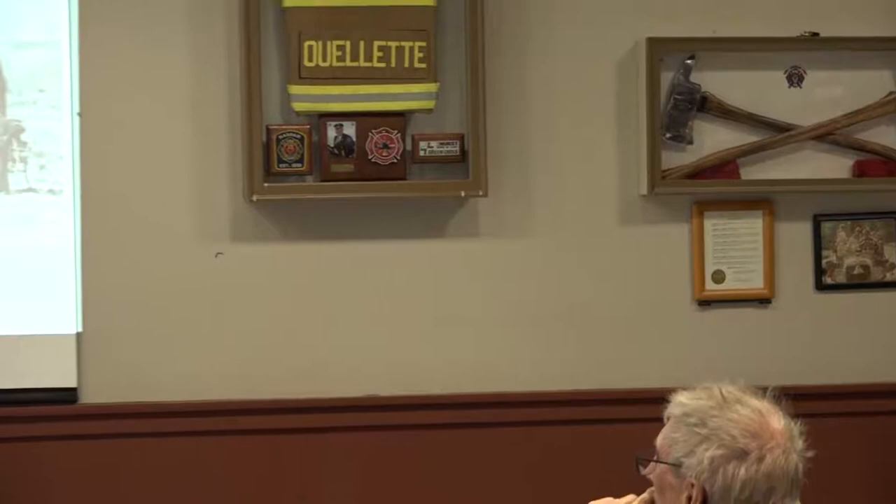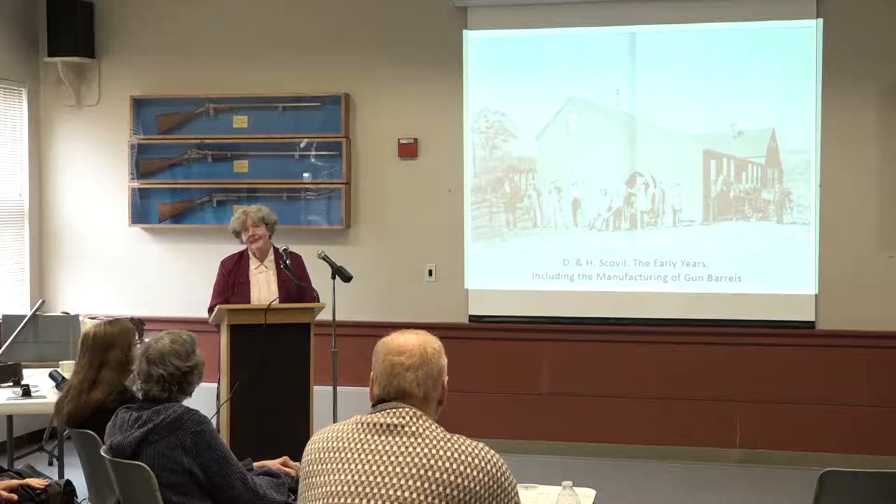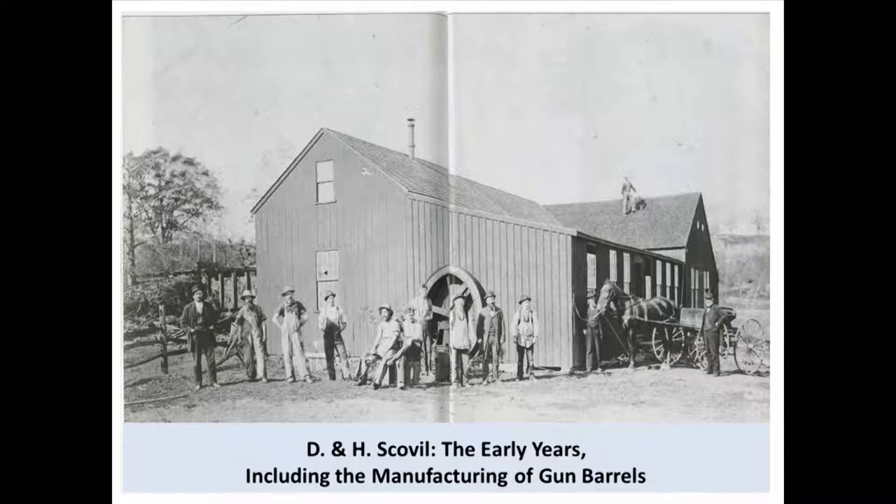The brothers Daniel and Hezekiah Scoville Jr. started D&H Scoville in 1844. Daniel was 29, Hezekiah was 24. They ran the company together until Daniel died in 1881. Daniel is the man to the far right of the photo, Hezekiah is the man by the horse's head, and the man to the right of Hezekiah in the suit is my great grandfather, Orlando Burr, who will pop up at times during this talk.